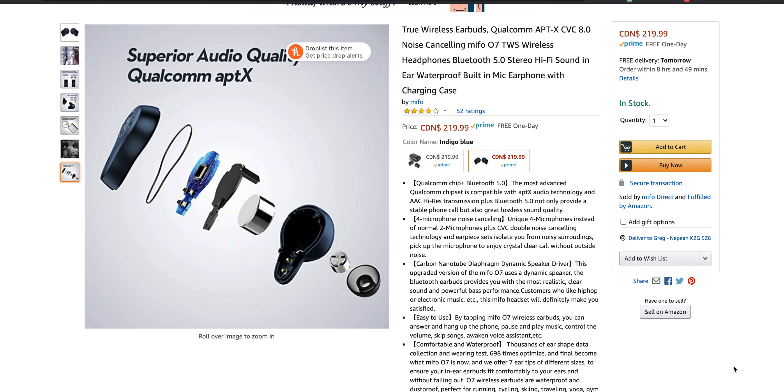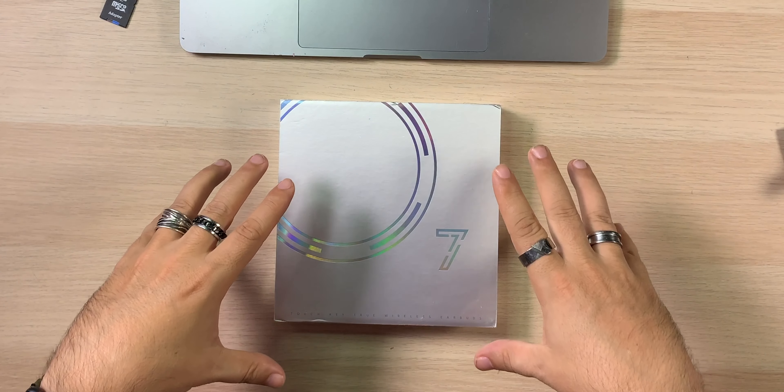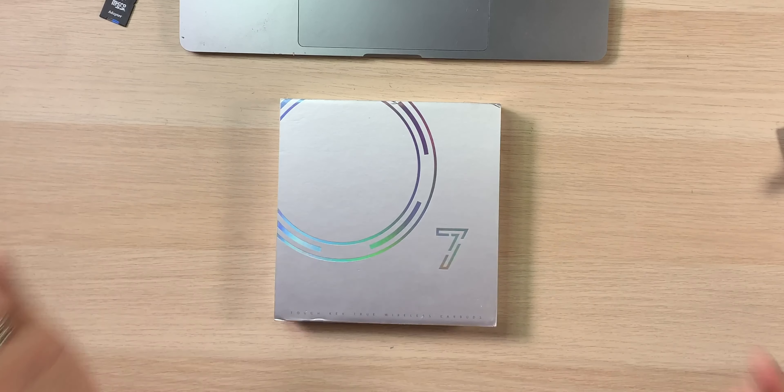They're $219 and come in an indigo blue or a dark gray, so you get some color choices, which is cool. These are completely touch-based — no physical buttons. They do come with a mic to complement that CVC noise canceling, useful for phone calls. Primarily today we're going to look at what comes in the box, hook them up to our phone, and do a sound test. One review I found on Amazon complained about noise distortion above 80–85%, so I want to validate that by cranking up to 85, 90, 95, even 100%.